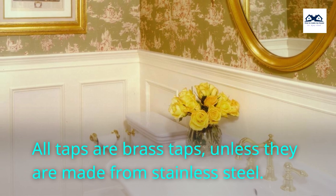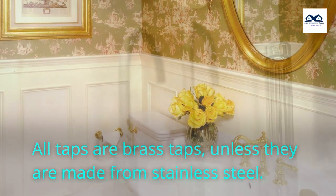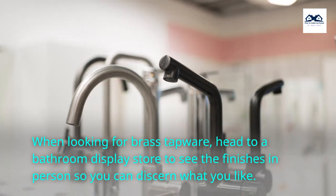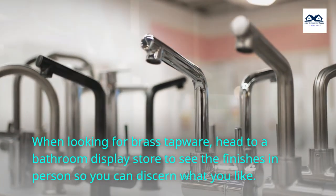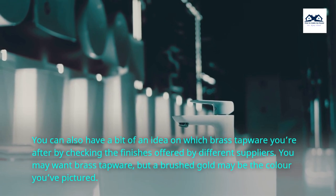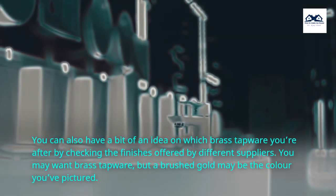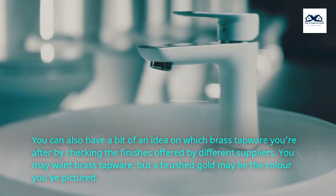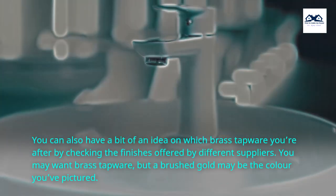All taps are brass taps, unless they are made from stainless steel. When looking for brass tapware, head to a bathroom display store to see the finishes in person so you can discern what you like. You can also get an idea of which brass tapware you're after by checking the finishes offered by different suppliers. You may want brass tapware, but a brushed gold may be the color you've pictured.